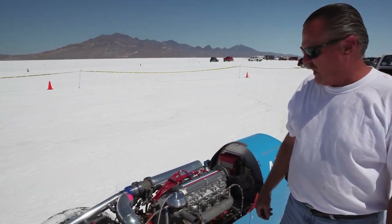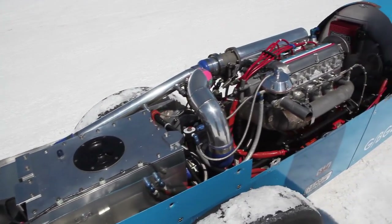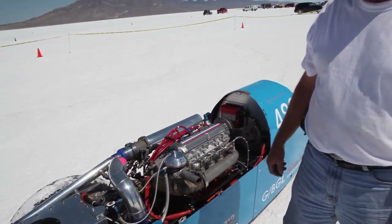This event we're going to go a little bit above and beyond that. We run upwards of 20 pounds of boost. We've had one fast run through the mile at 212, and we believe it's the world's fastest Volkswagen-powered car.